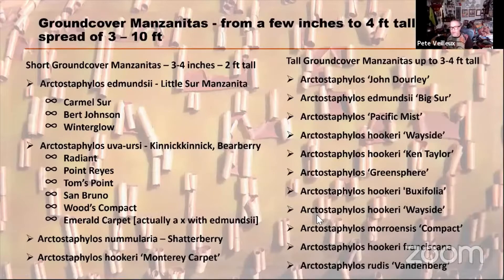I'm going to talk today about ground cover manzanitas that are from a few inches high to over four feet tall. Generally their spread can be anywhere from three to ten feet — ten feet would be like Carmel Sur, and three feet would be emerald carpet. For the short ground cover manzanitas, there are two groups: the Edmundsii types — the little Sir manzanitas — and then the connick-connicks. The Edmundsii types include Carmel Sur and Johnson Winter Glow among others. The connick-connicks include Radiant, Point Rays, Tom's Point, Wood's Compact, and Emerald Carpet.